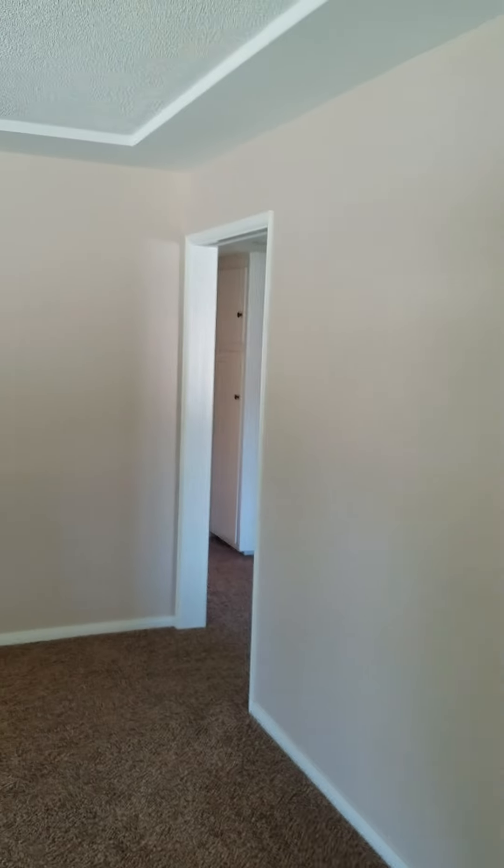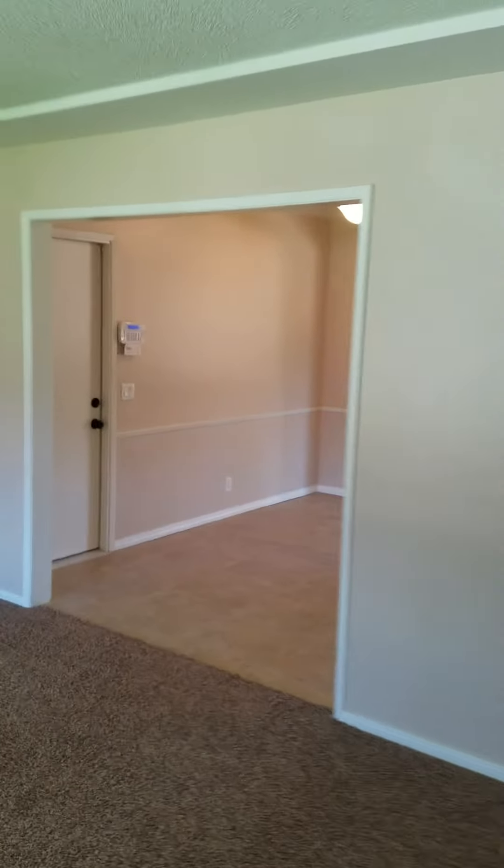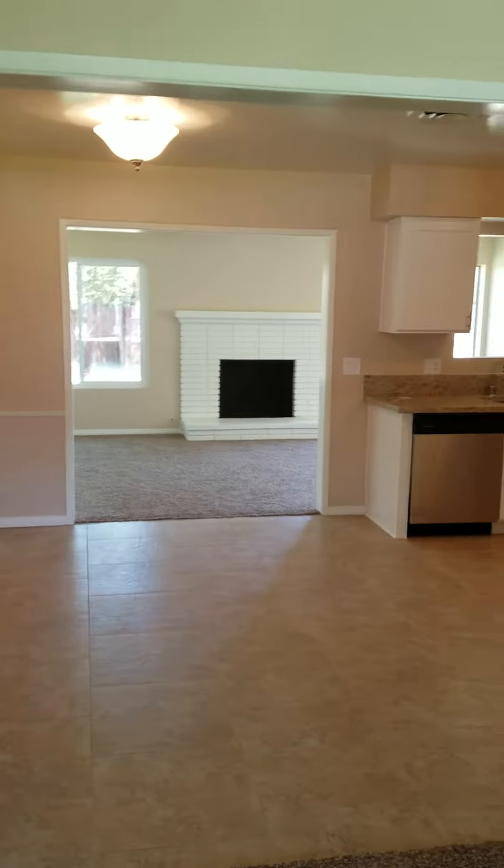It's $184,000, so if you're looking to buy this with an FHA loan — with tax, mortgage, and insurance — you're looking at a monthly payment of around $1,300.